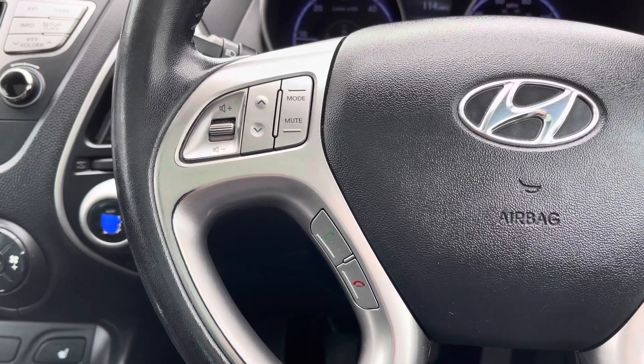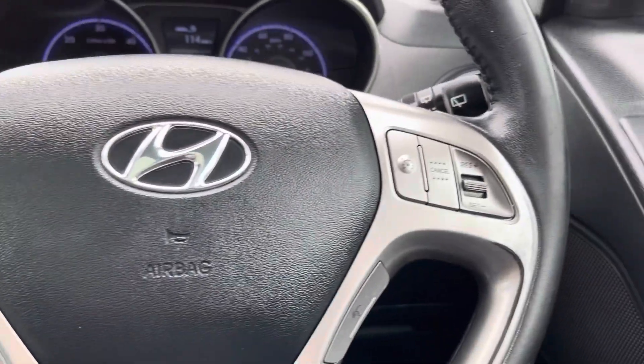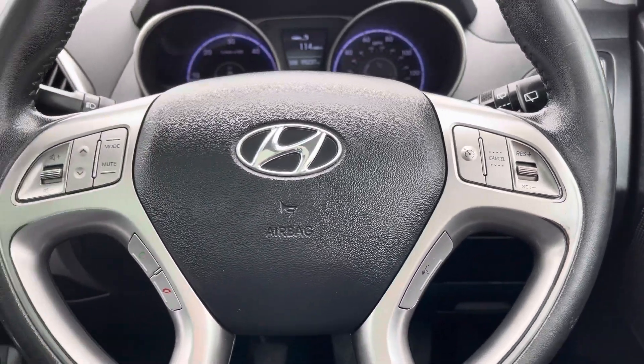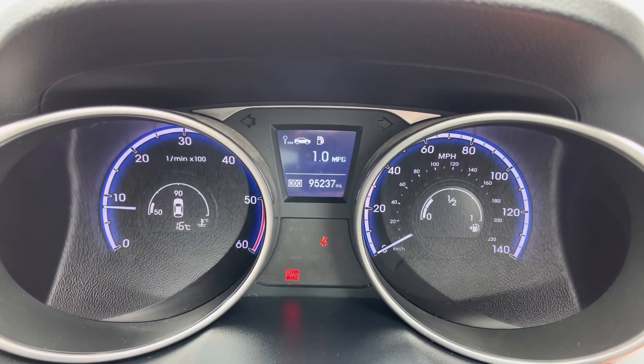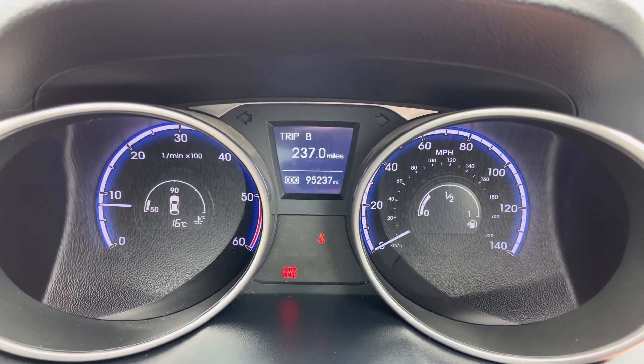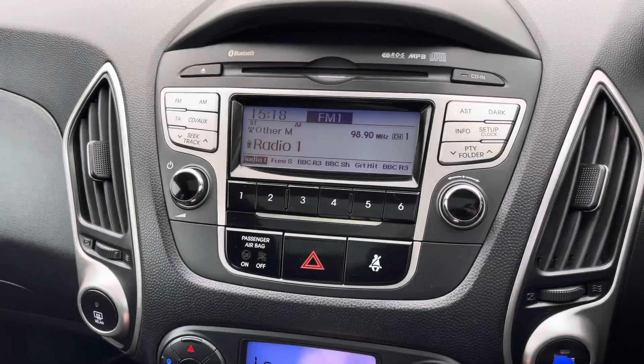On the steering wheel here you've got some controls for the radio. To the right, your cruise control as well as a button for the voice command feature. You do have a display here in the instrument cluster with your trip information, including trip A, trip B, and how many miles you have left in your fuel tank.